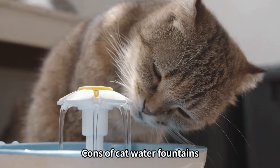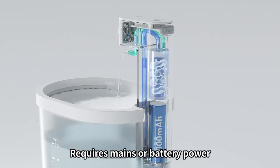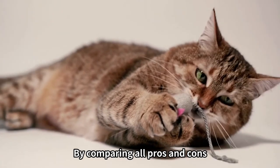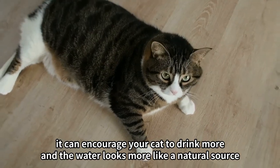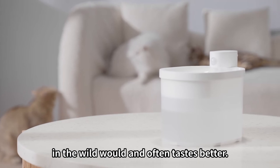Cons of cat water fountains: slightly more expensive than a water bowl, requires mains or battery power, and has a slight maintenance requirement. By comparing all pros and cons, a water fountain might be a great solution for your home — it can encourage your cat to drink more and the water looks more like a natural source in the wild, and often tastes better.